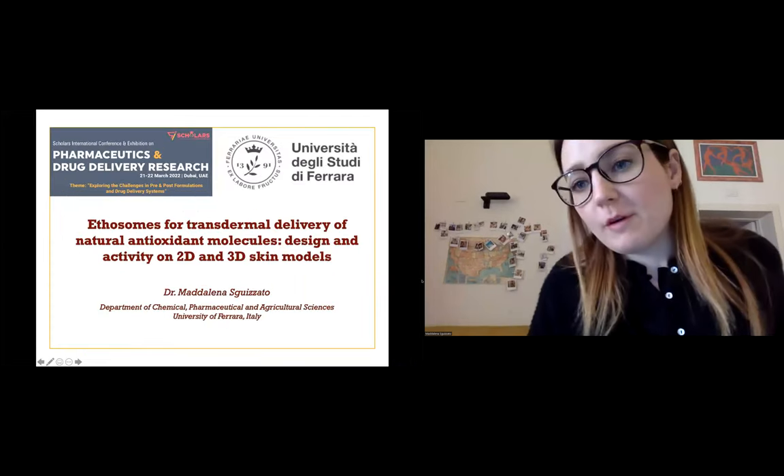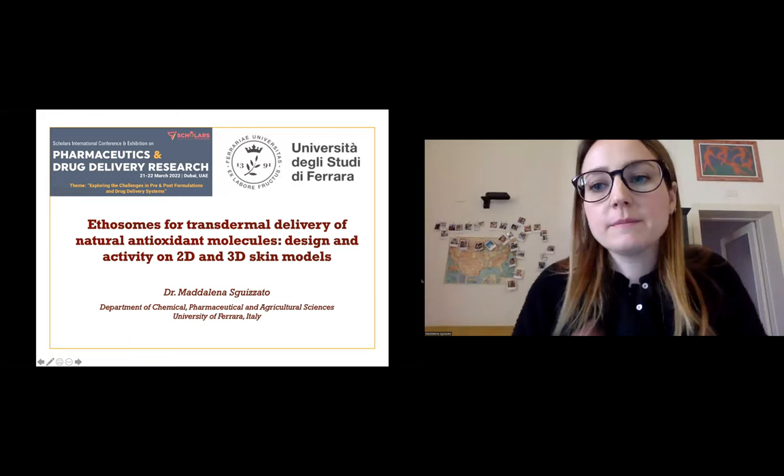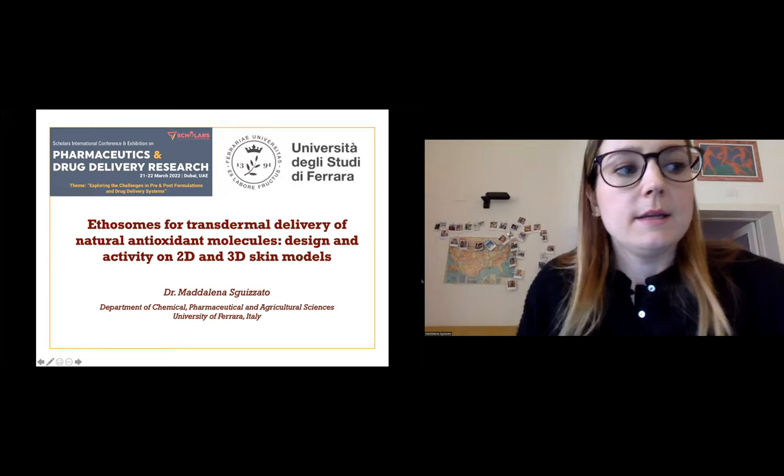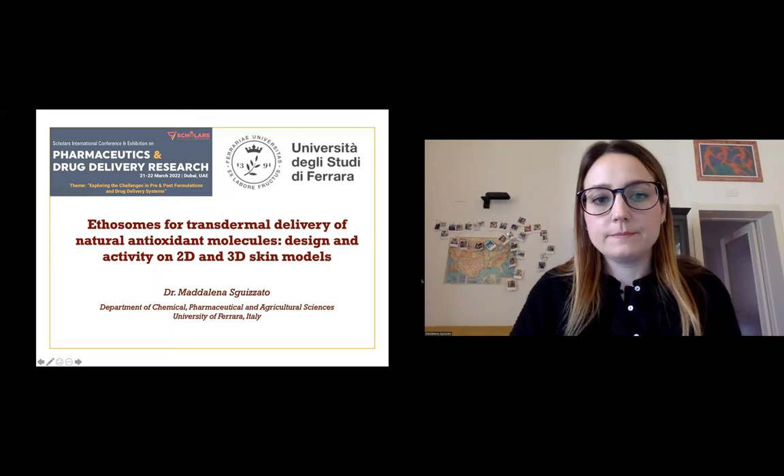Good morning to everybody and thank you to the committee for inviting me today. I will talk about ethosomes for transdermal delivery of natural antioxidant molecules — design and activity on 2D and 3D skin models.